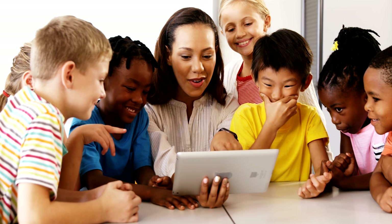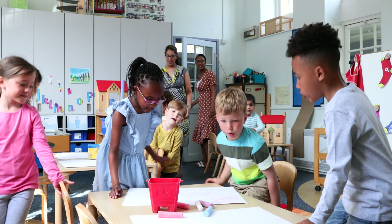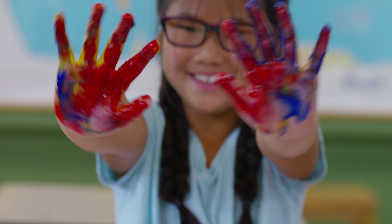At Really Good Stuff, we know teachers have to be ready for everything. Because kids, they're capable of pretty much anything.